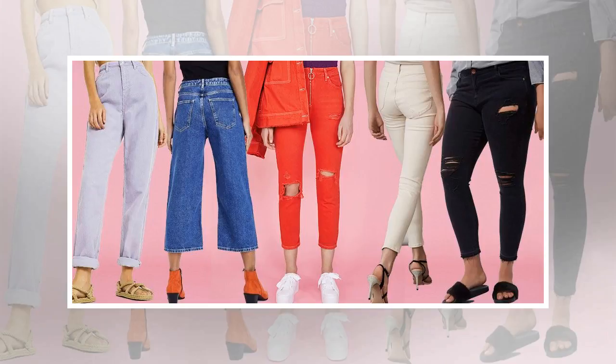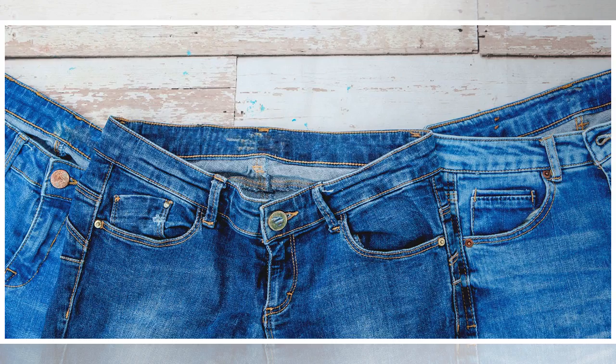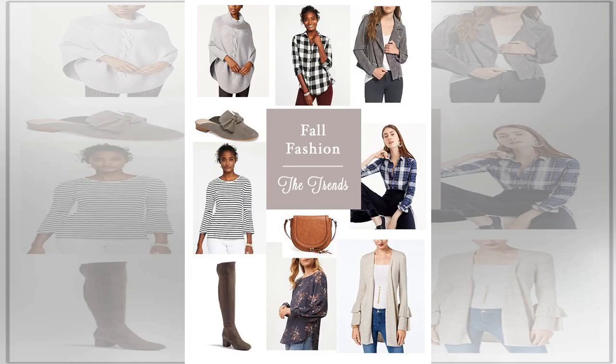My Voucher Codes surveyed 2,586 people from around the UK on their shopping habits, including how much they tend to spend on certain items and how often they wear particular clothes. What they found is that we actually tend to spend more on those items that we wear less, and rarely splash out on the clothes that we use a lot.